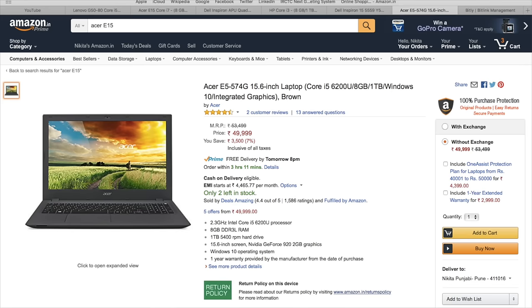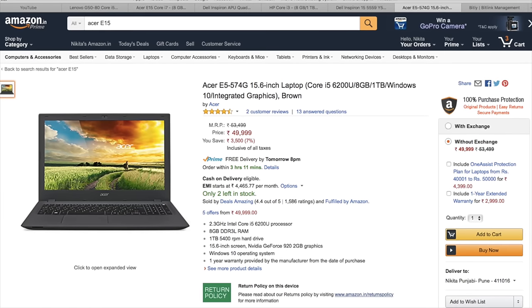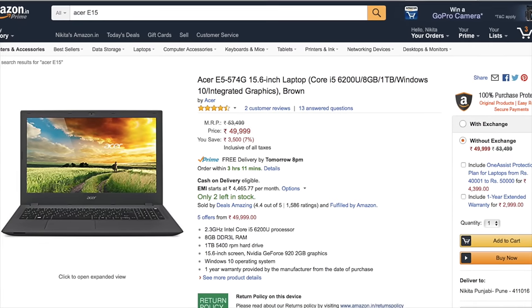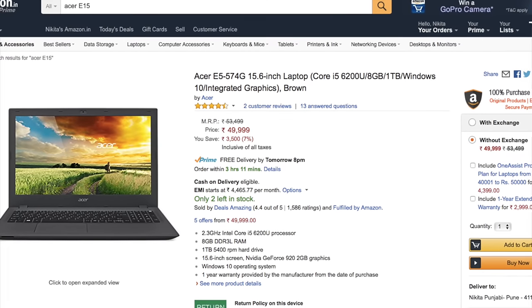At number 4 we have the Acer E5 574G. This one runs an Intel Core i5 5th generation processor along with 8 GB of RAM, 2 GB of graphics, 1 TB hard disk, and Windows 10. The specs are good, but the downside is that it comes for Rs 50,000, which is just too much for this laptop — it should have been priced around 42,000–43,000. If you are willing to spend 50,000 there are better options in this video. But if you specifically want Acer, this is the best option from that company. A link will be in the description below.